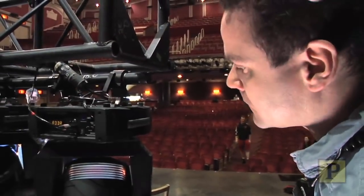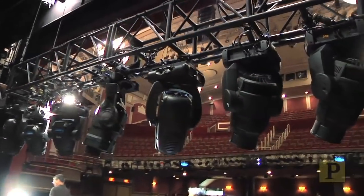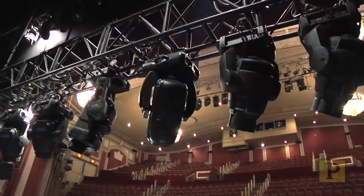Moving lights need to be addressed so that they can talk to the computer in the booth. Once they're confident everything is secure and ready to go, they let the carpenters know that we are done with this electric.